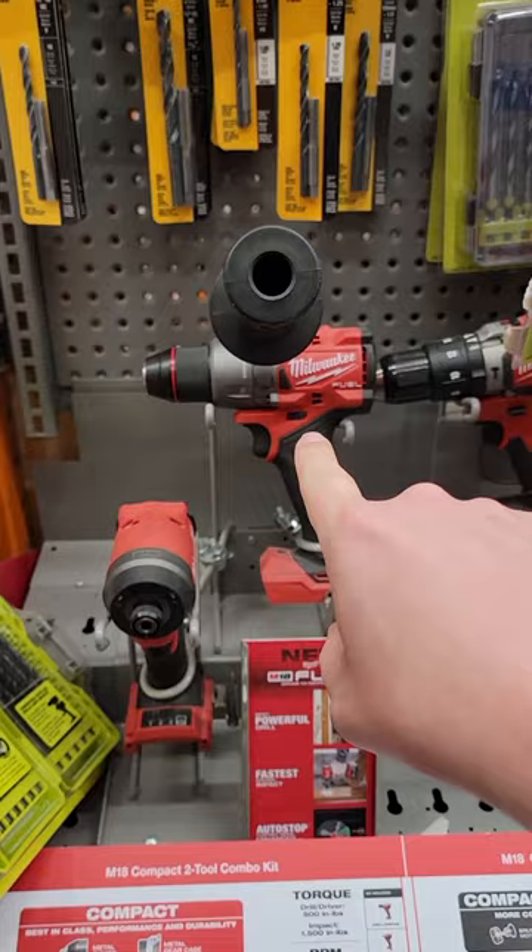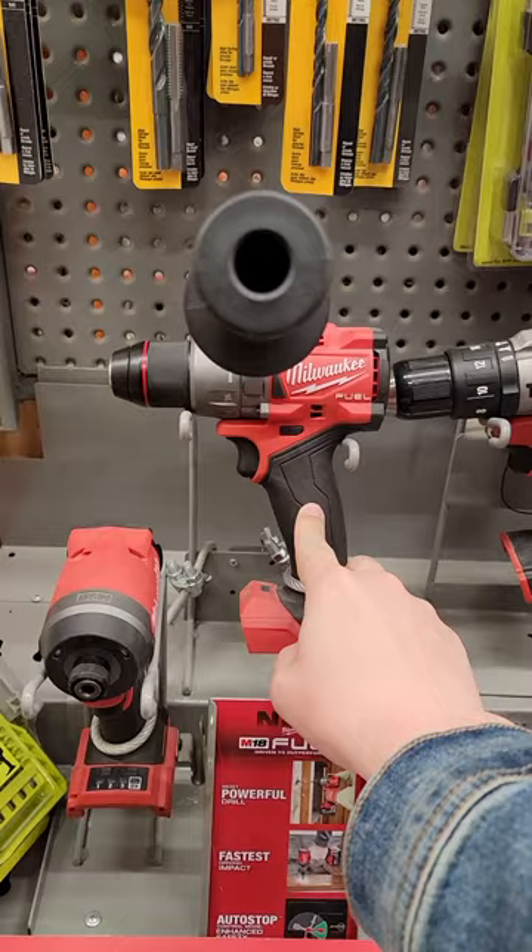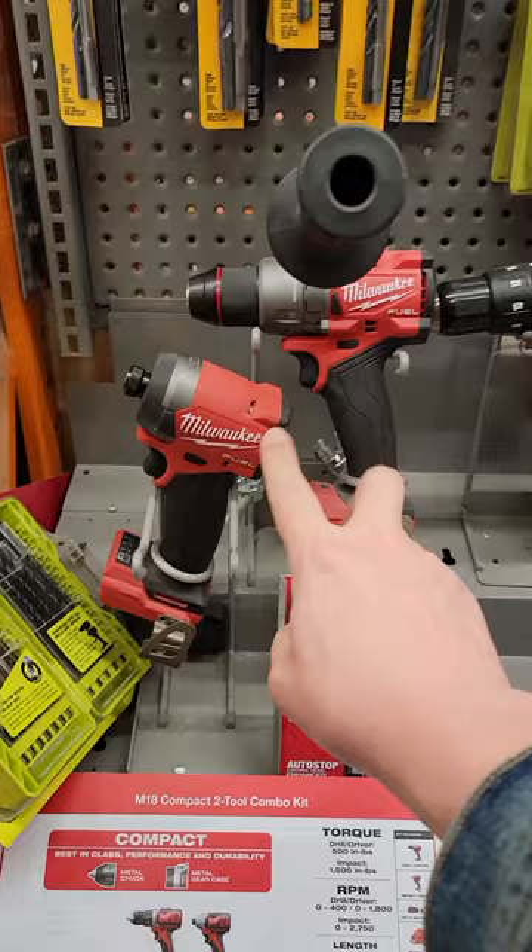We're in Home Depot and I'm going to show you the five must-have tools I think all Milwaukee guys should own in 2023. If you've watched my channel for any length of time, you know I have a special affinity for hammer drills — and of course the new Milwaukee 2904 and the brand new fuel impact driver. These are two of my absolute must-haves. If you're a Milwaukee guy and you don't have these, you are missing out.